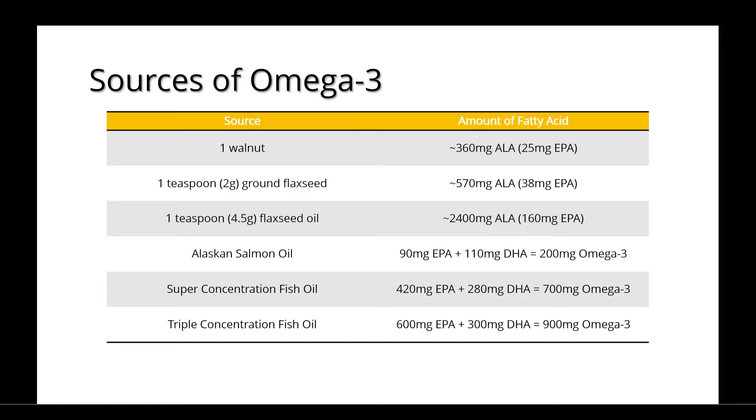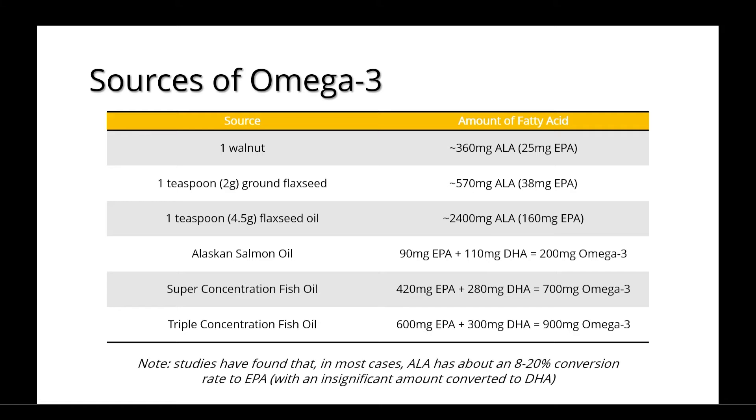Here's a table of some common sources of omega-3. As you can see, salmon and fish oils have different amounts of EPA and DHA within them. Things like walnuts and flaxseed mostly have ALA. In most studies, it's found that ALA has about an 8 to 20% conversion rate to EPA, with an insignificant amount converted to DHA.